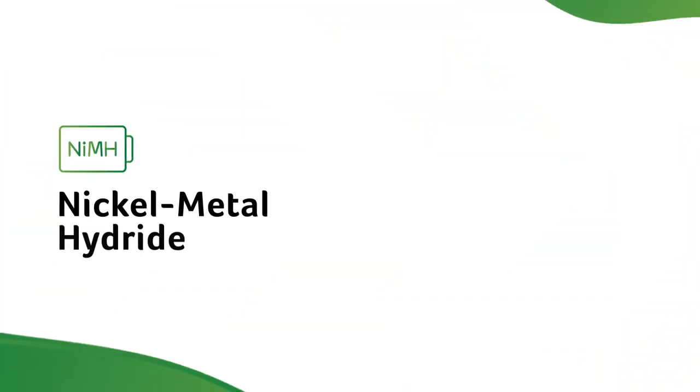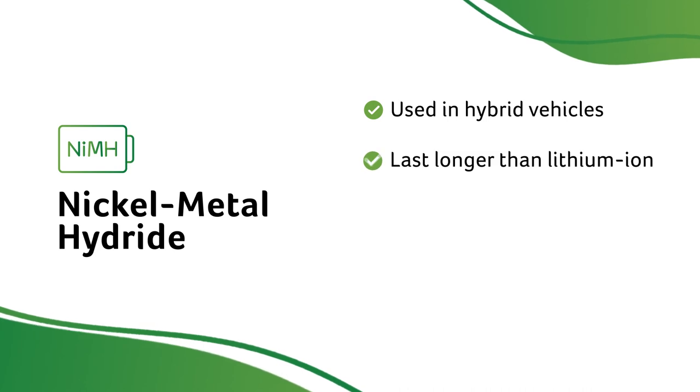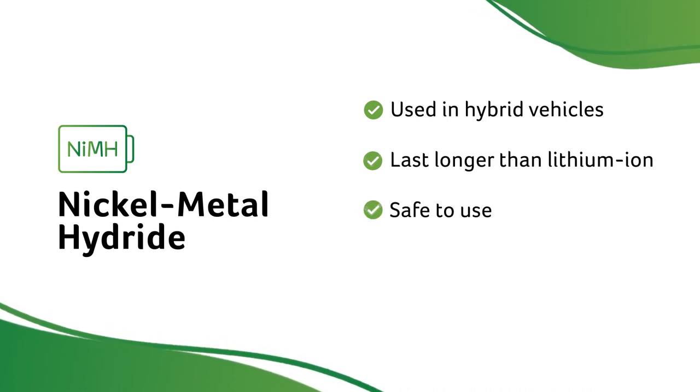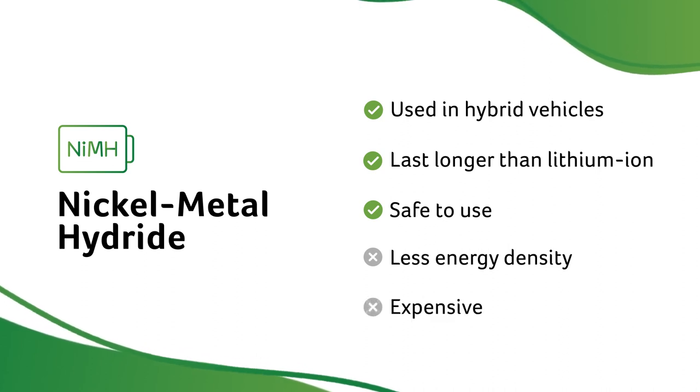You'll mostly find nickel metal hydride batteries in hybrid vehicles. These batteries will last longer than lithium-ion batteries and are safe to use, but they have less energy density and are expensive to produce.